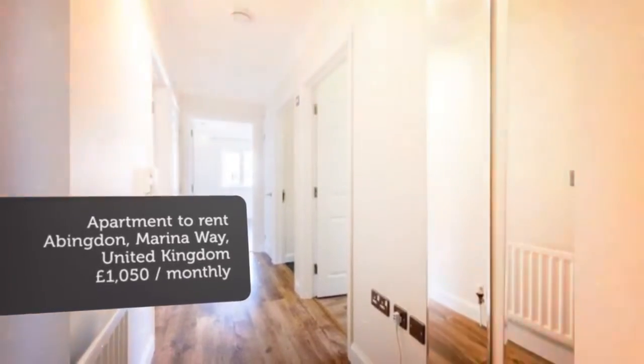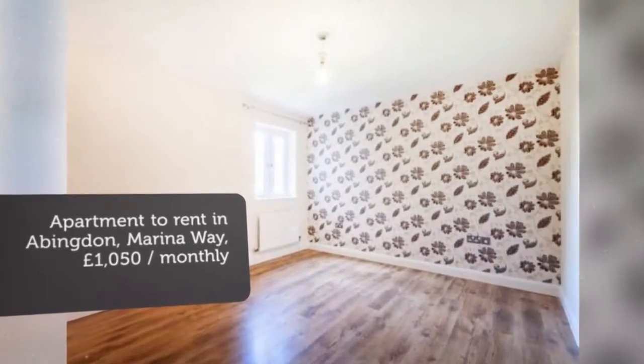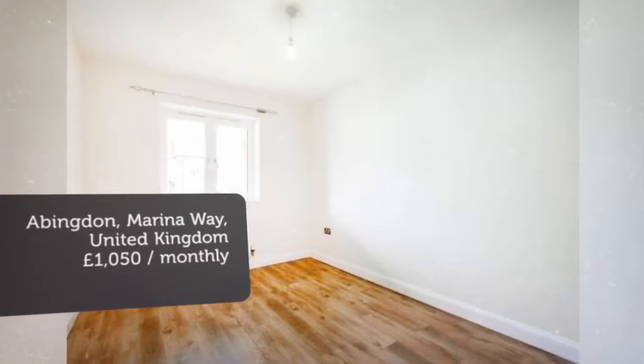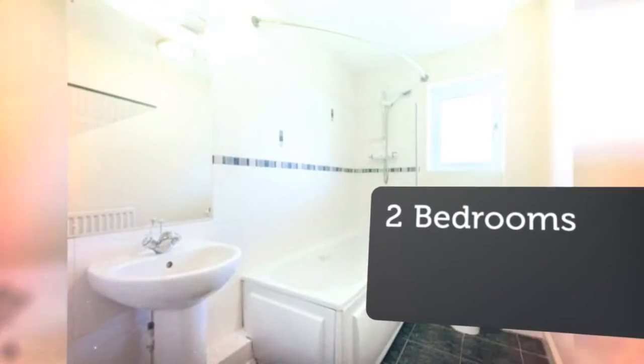Letting information. Date available: the 22nd of May 2018. Furnishing: unfurnished. Letting type: long-term. Added on Rightmove the 13th of March 2018, one hour ago.